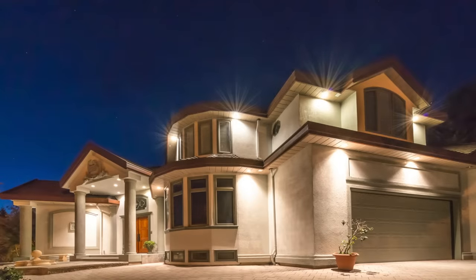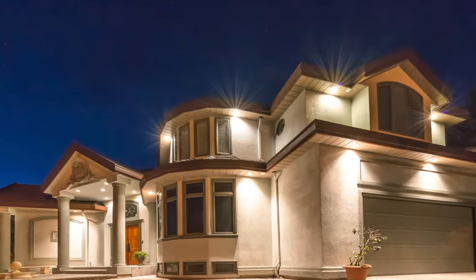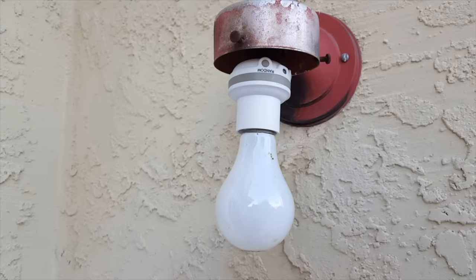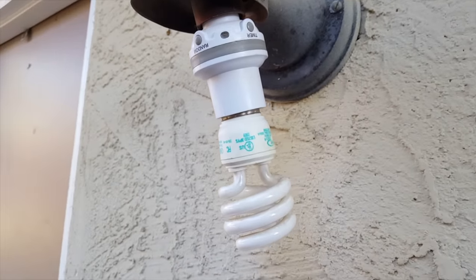Number two: make your house well lit at night. Someone looking to enter your home doesn't want to be seen. I have several different lights on at night outside my house to make it very visible. It's easy to forget to turn these lights on, so I set them up on automatic timers, and some of the lights have photosensitive switches on them.